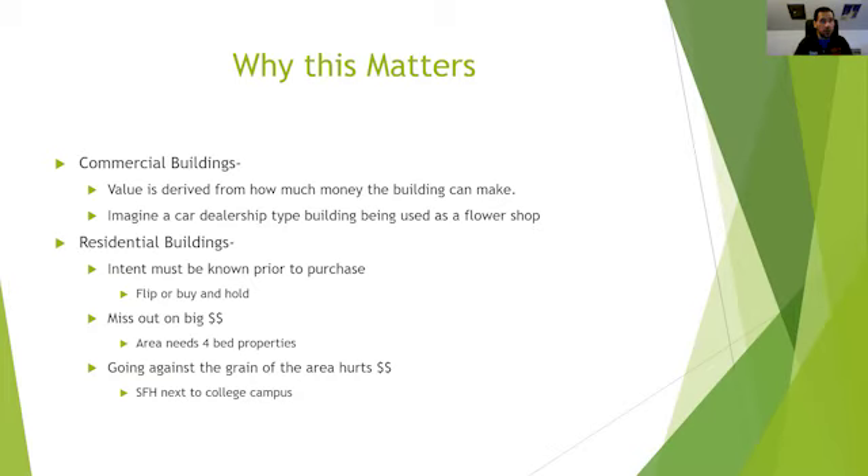If your area needs four-bedroom properties but there are none, that's a huge opportunity. In my personal area, you can find two-bedroom and three-bedroom houses all day, but a four-bedroom is a unicorn. I got 100 phone calls in less than two days for a four-bedroom property — I've never gotten that volume of calls on a three-bedroom or two-bedroom. And this house is in a mediocre neighborhood. People called just because it was a four-bedroom.